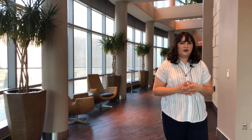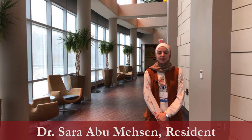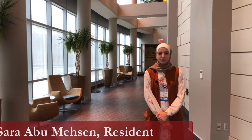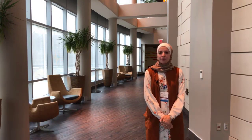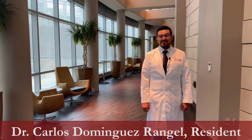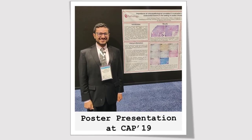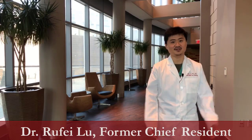I chose OU because during my interview everyone was very friendly and collegial. I was asked what my interests were, what I wanted to do, and they gave me examples of how they could further my goals in my career — and that happened very quickly. I chose OU because it's the largest academic center in the state and I found a balanced program between anatomic and clinical pathology. I chose OU because it has a really friendly environment for learning and also for professional development.